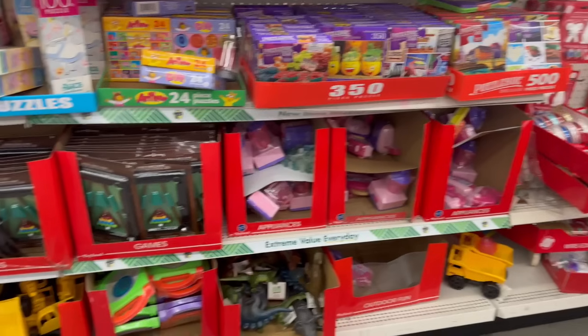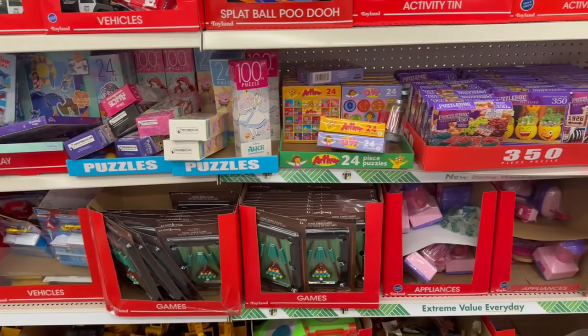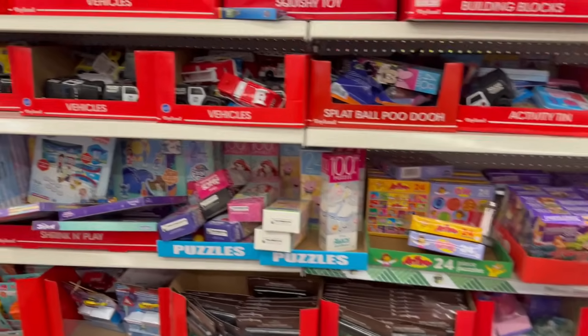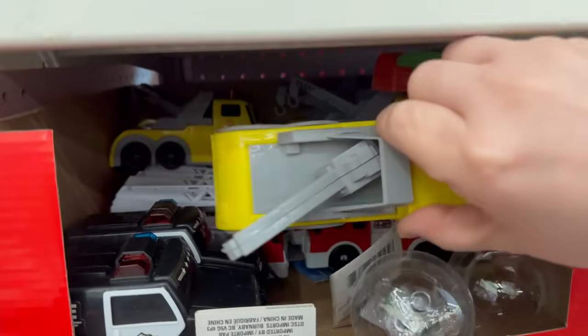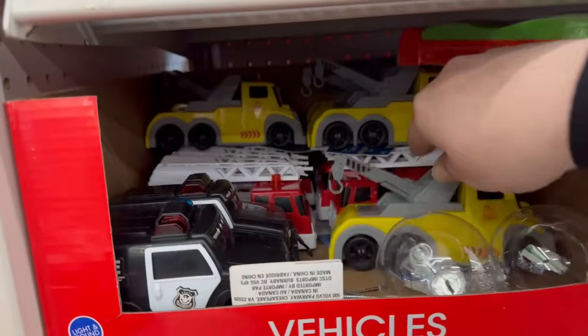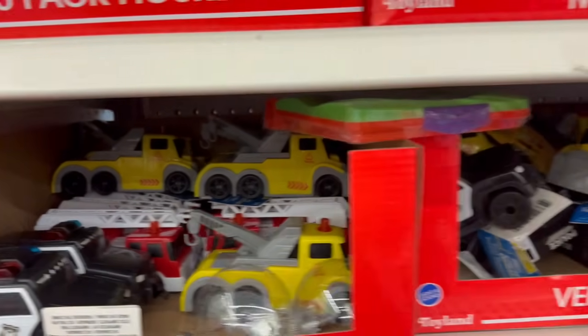Coming over here, they have a nice display of new toys for $1.25 at Dollar Tree. I did show you guys some already, but we've got adorable little cars and vehicles — a police car, a crane, and a fire truck — all for $1.25.